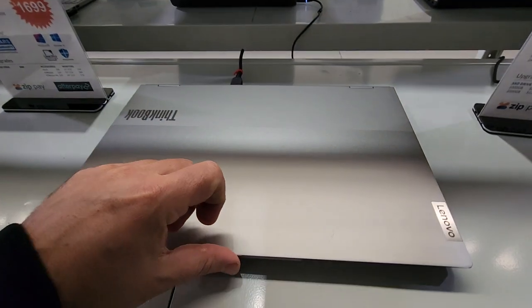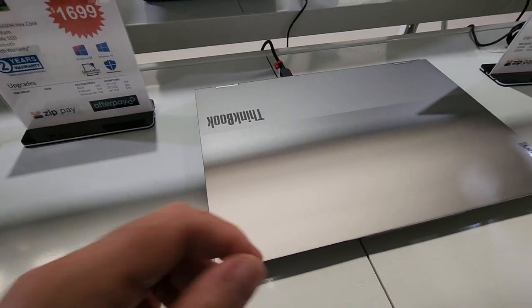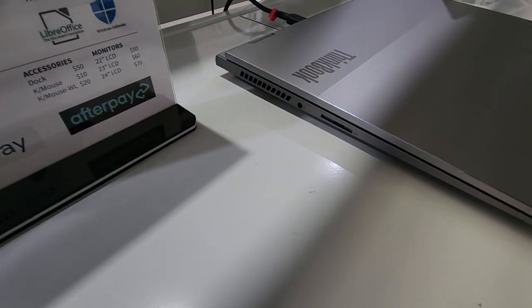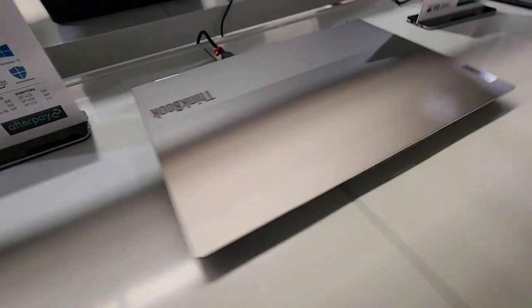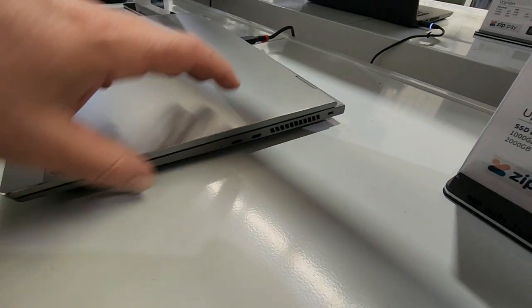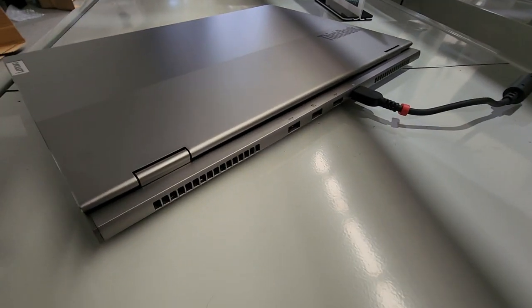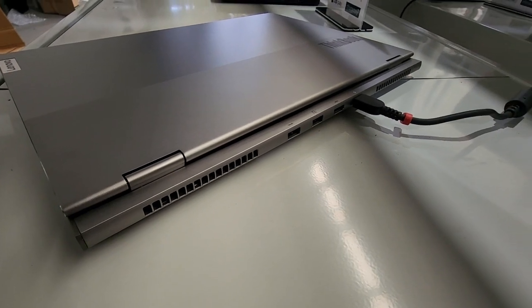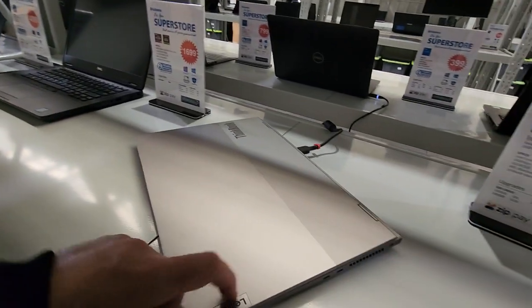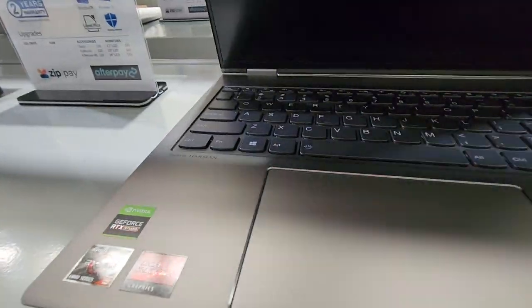As a factory second, there is a tiny mark there, but other than that absolutely beautiful. On this side we have the ports, and on the other side we have the USB-Cs. There are more ports on the back as well. It comes in a pewter silver or champagne gold — really nice.